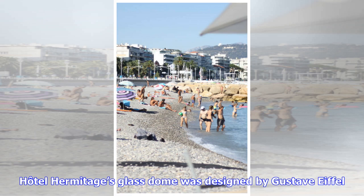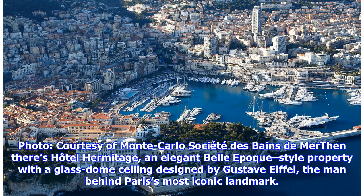There's also Hotel Hermitage, an elegant Belle Époque-style property with a glass dome ceiling designed by Gustave Eiffel, the man behind Paris' most iconic landmark.